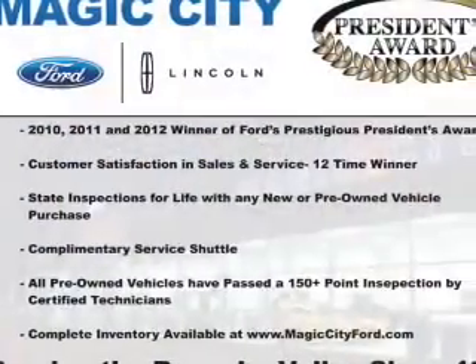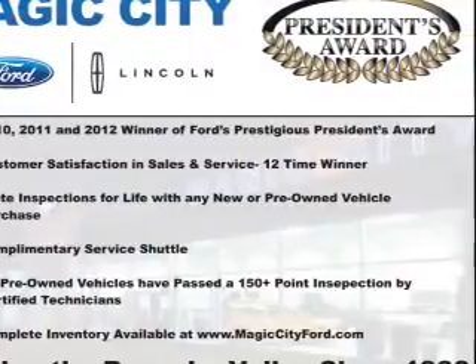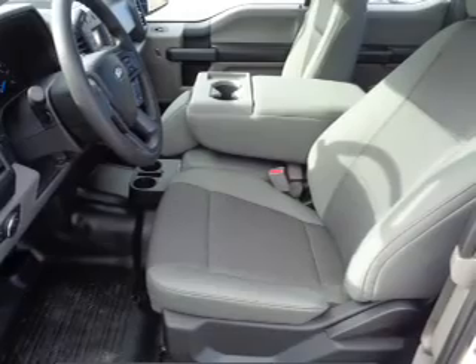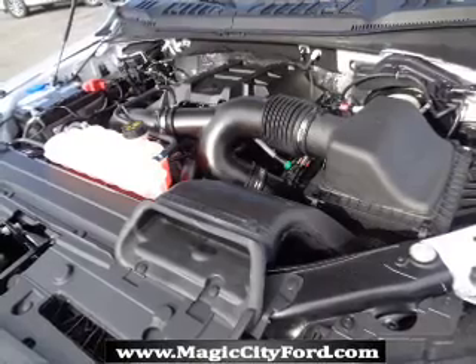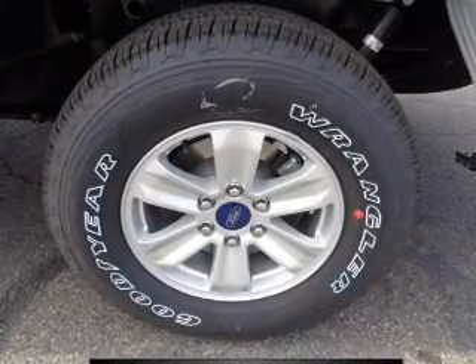Anti-lock brakes. Inside you'll find Bluetooth connectivity, an auxiliary input, steering wheel controls, curtain head airbags, front airbags, side airbags, side impact door beams, child safety locks, an adjustable tilt steering wheel, cruise control, great quality at a great price.